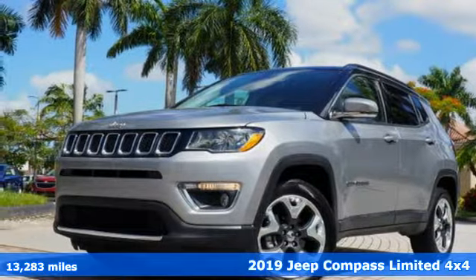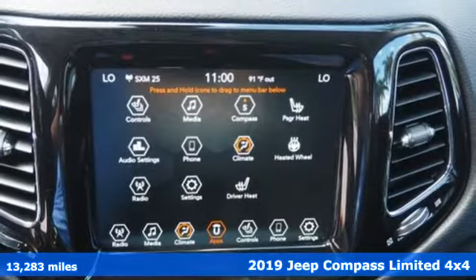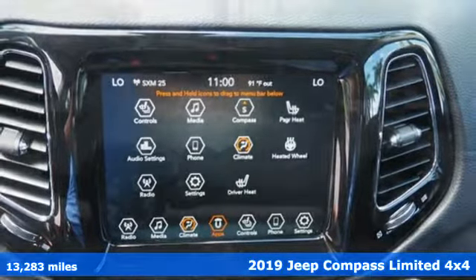It's a 2019 Jeep Compass. This Compass takes you to your go-to place, no matter how hard it is to get to.